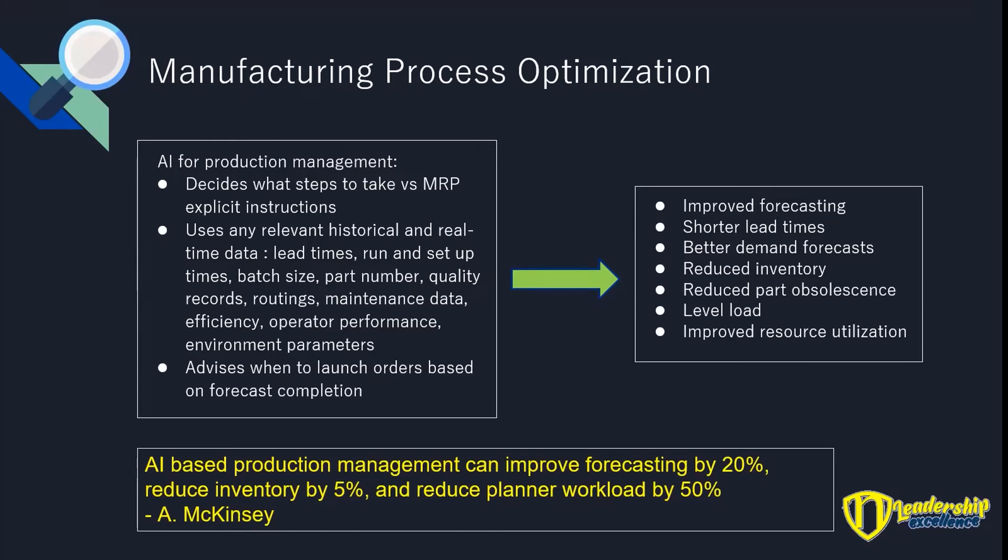It uses any relevant history — things like lead times, run and setup times, batch sizes, part numbers, operator performance, environmental parameters, machine data. Ultimately it'll make a forecast and tell you when to launch your orders, the same way MRP does, except it'll do a lot better. The forecasts will be better, lead times will be shorter, you'll get a better demand forecast, and less inventory.